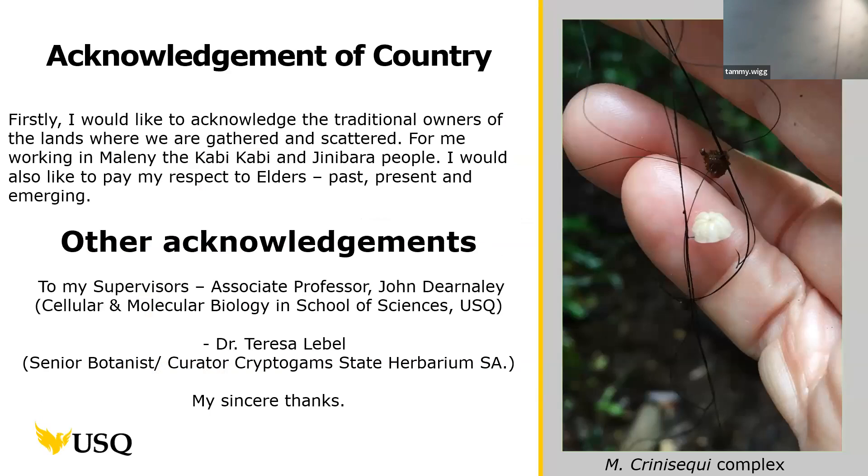First, I want to acknowledge the traditional owners of the lands where we are either gathered or scattered. For me, working in Maleny, it's the Kabi Kabi and Jinibara people. I want to pay my respects to their elders past, present and emerging, and also to say thank you very much to my supervisors, Associate Professor John Burnley and Dr. Theresa Bell.